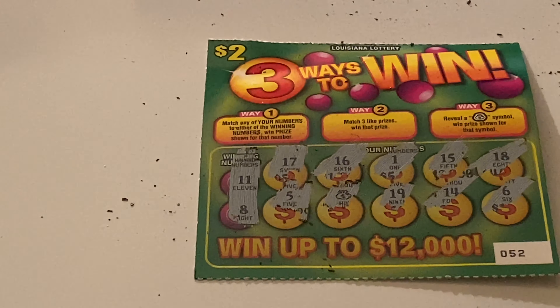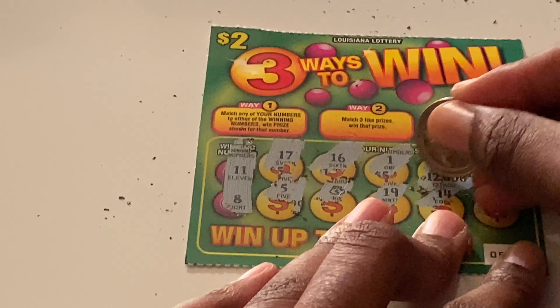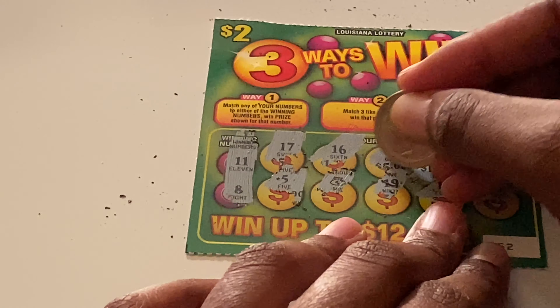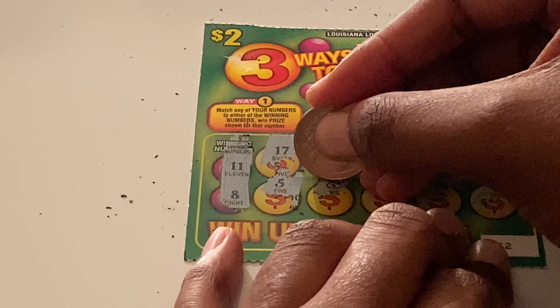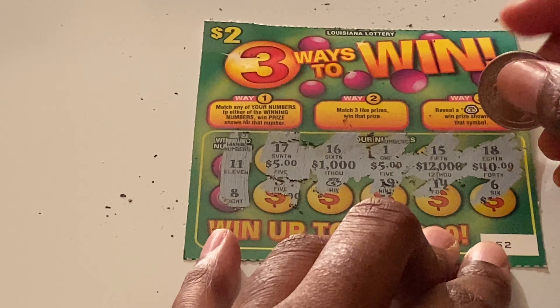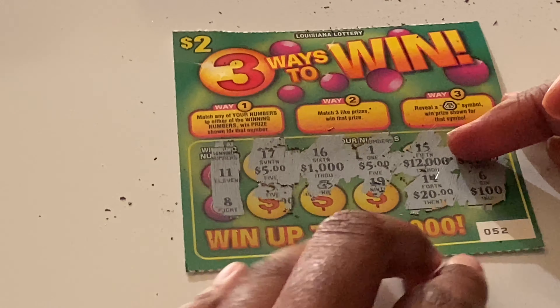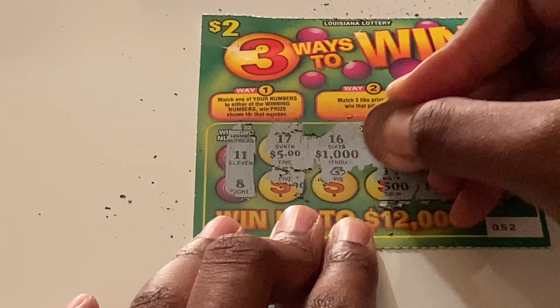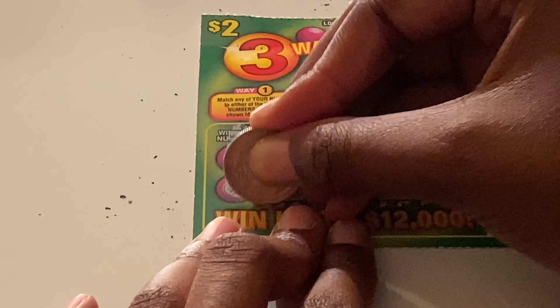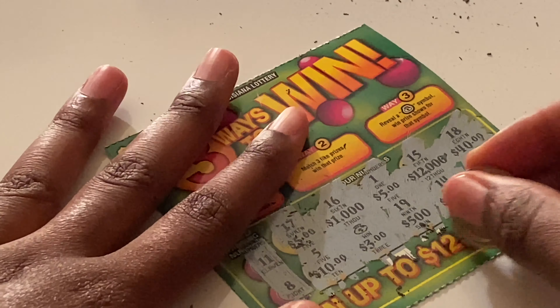Scratching remaining prizes on ticket 52: 40, $12,000, $5, $1,000, another $5, $100, $20, $20, $500, and $10. The only win we have is the money bag symbol — let's see — it's $3! I'll take it, three dollars.